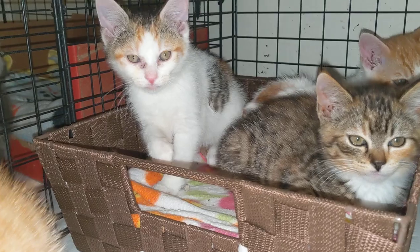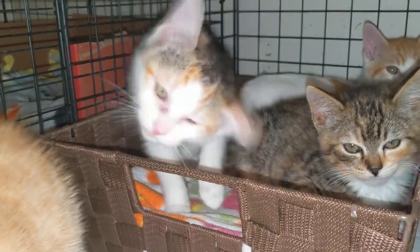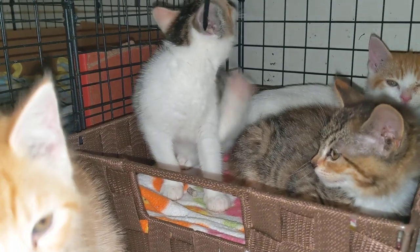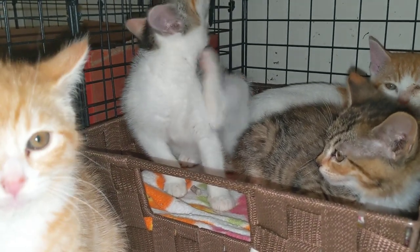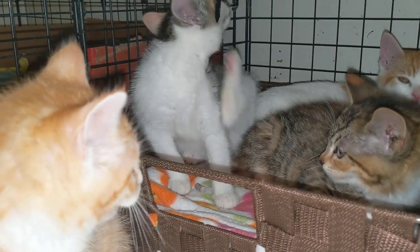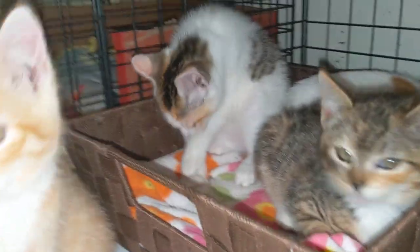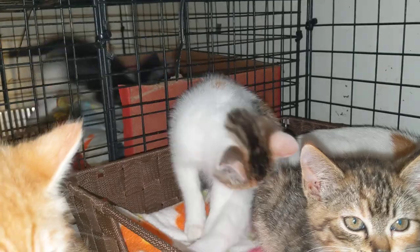And then this guy who's got some really cool markings — this is Colt. Colt has calico markings, and he's got these really cool patches of orange. And then he's got these patches that look like cheetah patches. Isn't that cool?